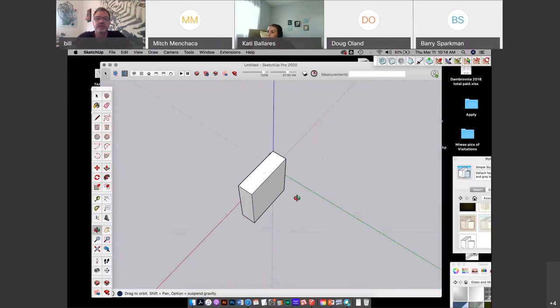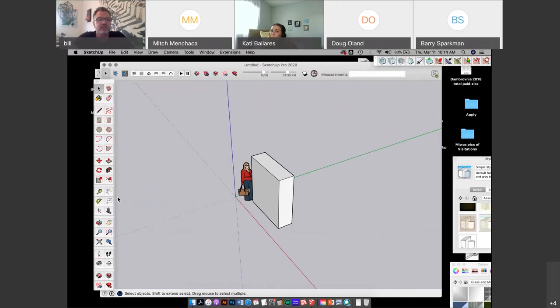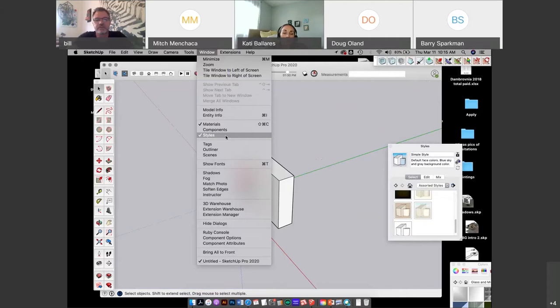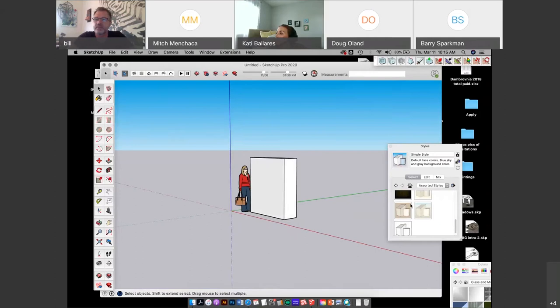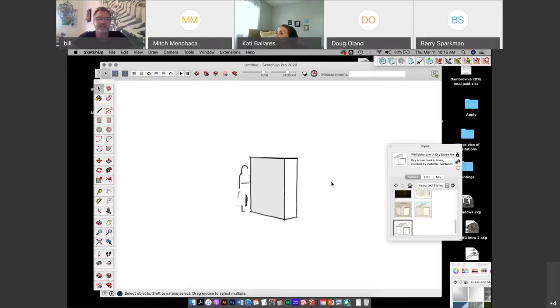Down here I set the toolbar to be large so you guys can see what I'm doing. A lot of stuff you need can be found under Window — Materials, and Styles. Styles means what your workspace looks like. Right now this is the simple basic workspace with a sky and horizon line. You can click through pre-made sketchy versions — you can actually draw in a sketchy style if you want. I like to work in a plain white space. There are default styles available to choose from.